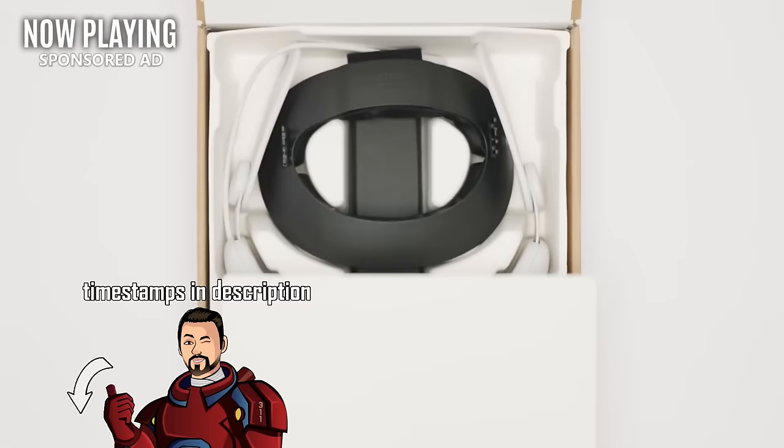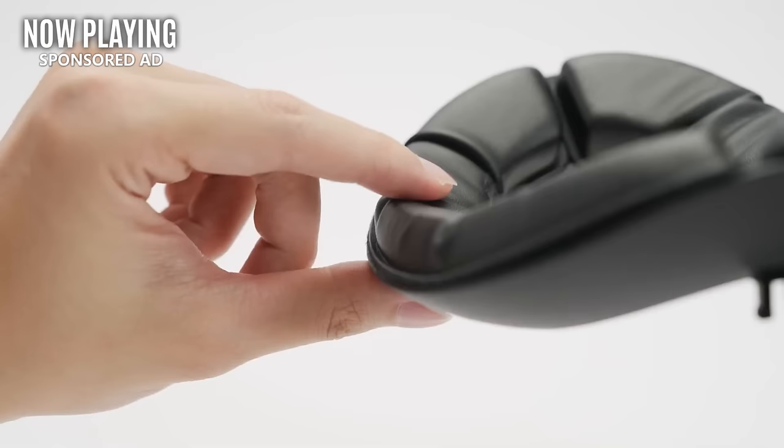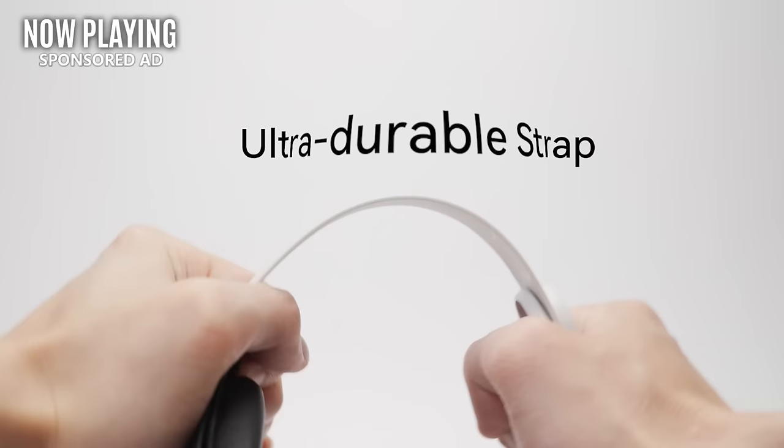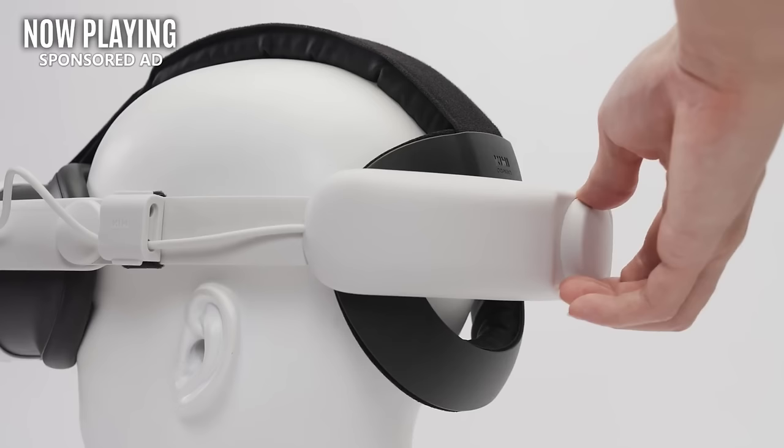There are links and timestamps if you want to skip ahead. This video is brought to you by my sponsor, Kiwi Design. Kiwi has accessories for all of your favorite headsets and they finally started releasing new products for the Quest 3. On screen we have their brand new extra comfy Quest 3 Elite Strap. I've been using head straps from Kiwi for years and they're my favorite. There's a link in the description — use discount code Mateo311 for 5% off and to help support my channel.